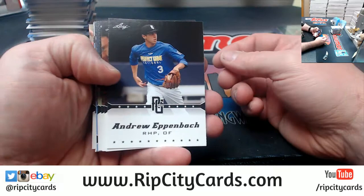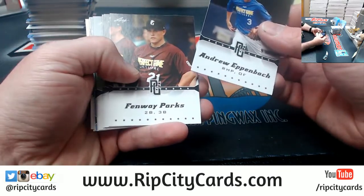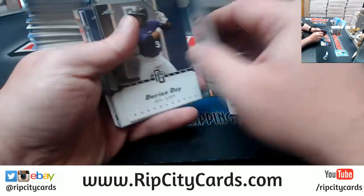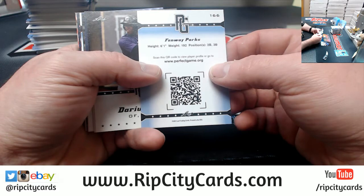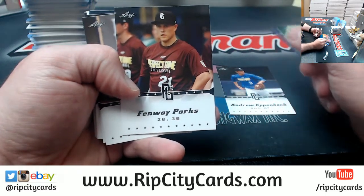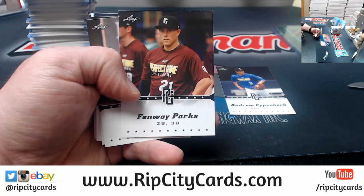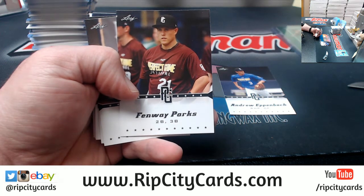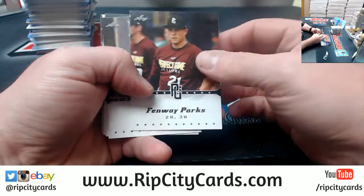Let's see what we got. This is one of the few packs that actually has, like, some base in it. Fenway Parks — is that his real name? That is his actual name. Fenway Parks. That is amazing.